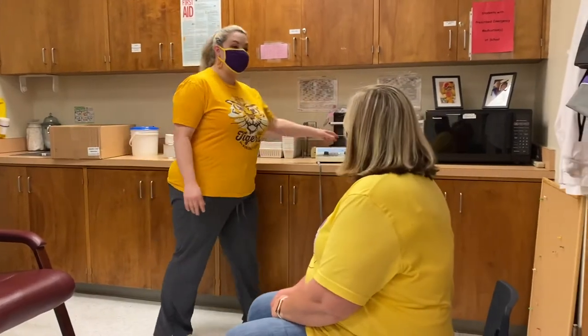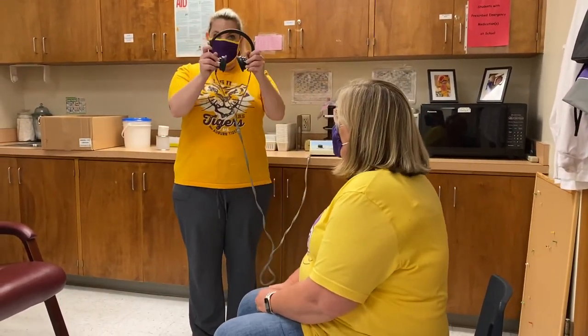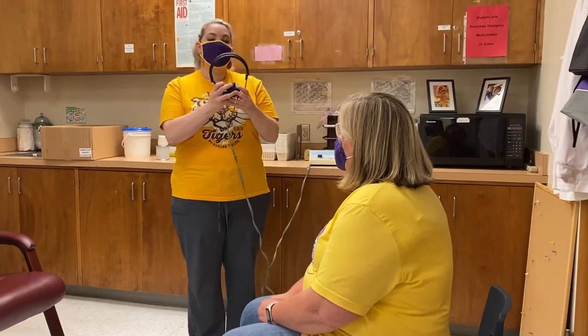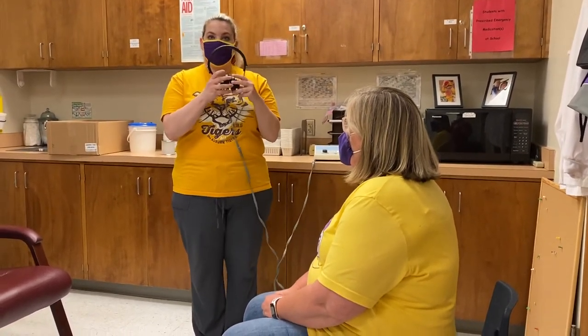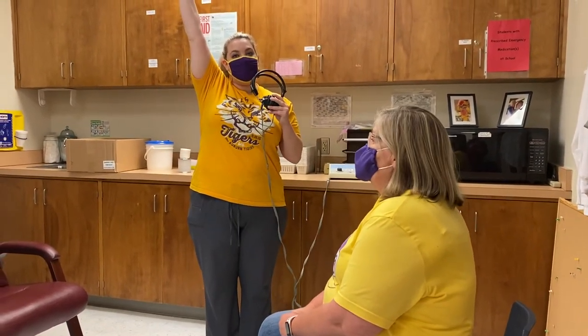After you check to see how well you can see, we're going to check to see how well you can hear. We're going to put these headphones on your ears. When the headphones are on, you're going to hear some beeps, and every time you hear a beep, you have to raise your hand really high so that Nurse Katie knows that you hear the beeps.